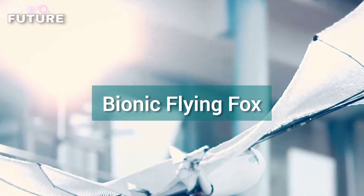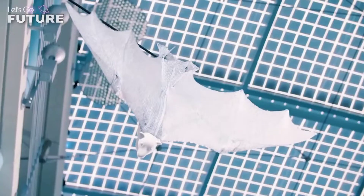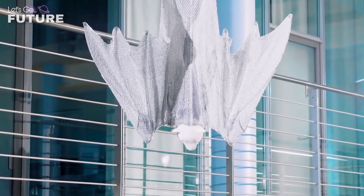Bionic Flying Fox. Festo is a German manufacturer of industrial equipment and automation systems. The robot you see on the screen is one of its specialist spin-off projects.